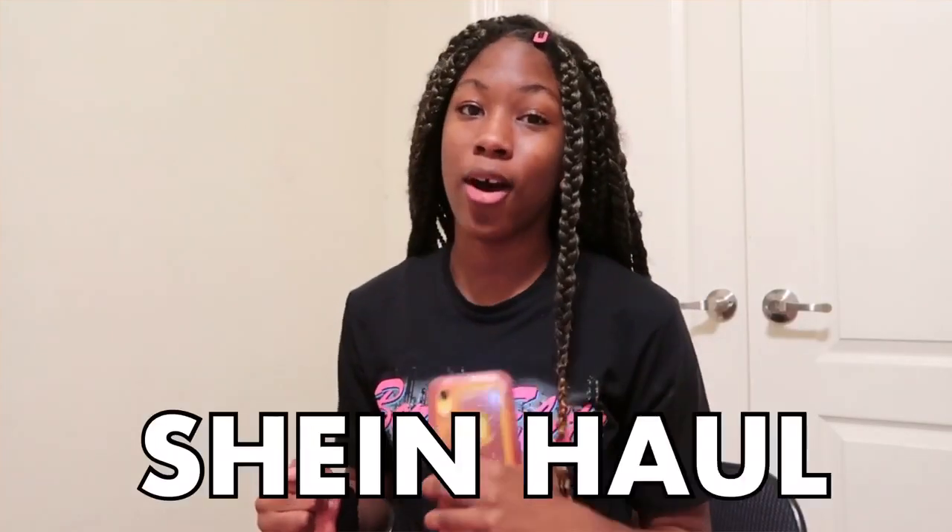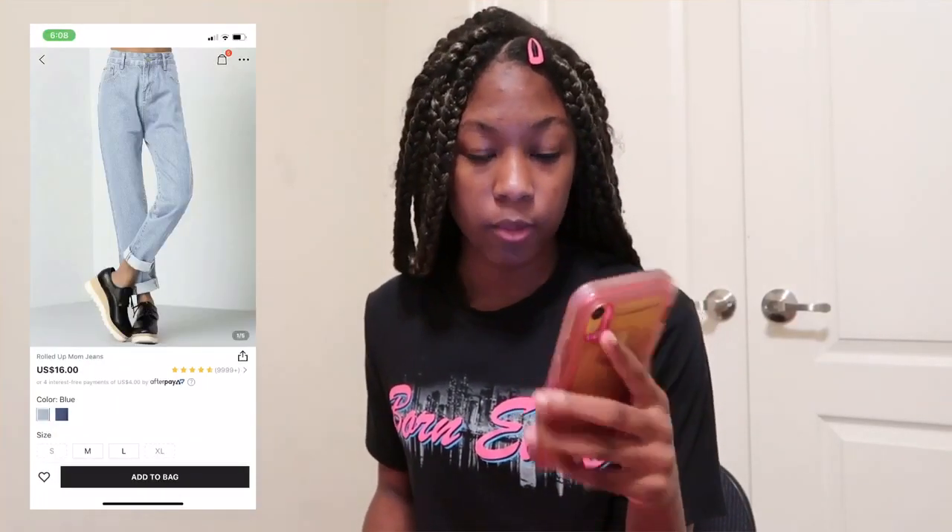What's up guys, today we're about to be doing a Shein haul. I'm gonna review the clothes and I'm gonna try them on because why not — we're in quarantine. I know you don't got nothing better to do. All right, let's start.